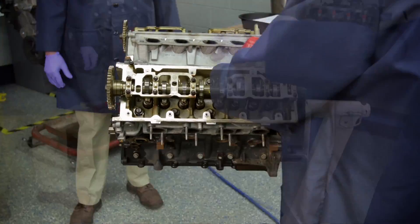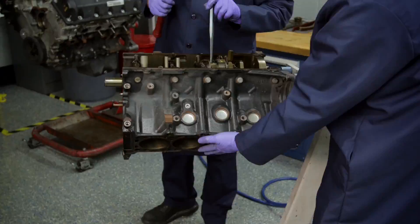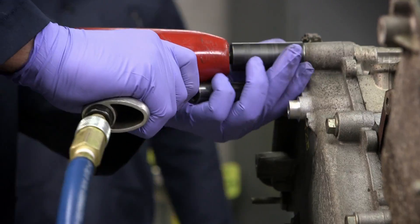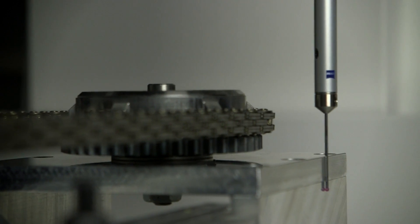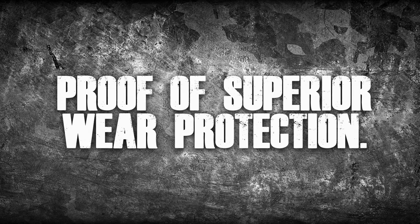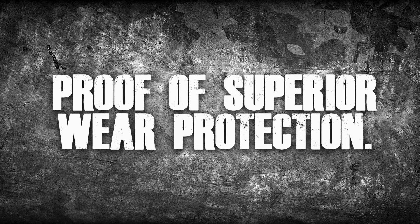The proof: torn down engines and data from a battery of independent tests. Cameras were there for every step, bolt, part and measurement. The result: dramatic proof of superior wear protection for Kendall GT1 with liquid titanium — the oil that's taxi tested tough.